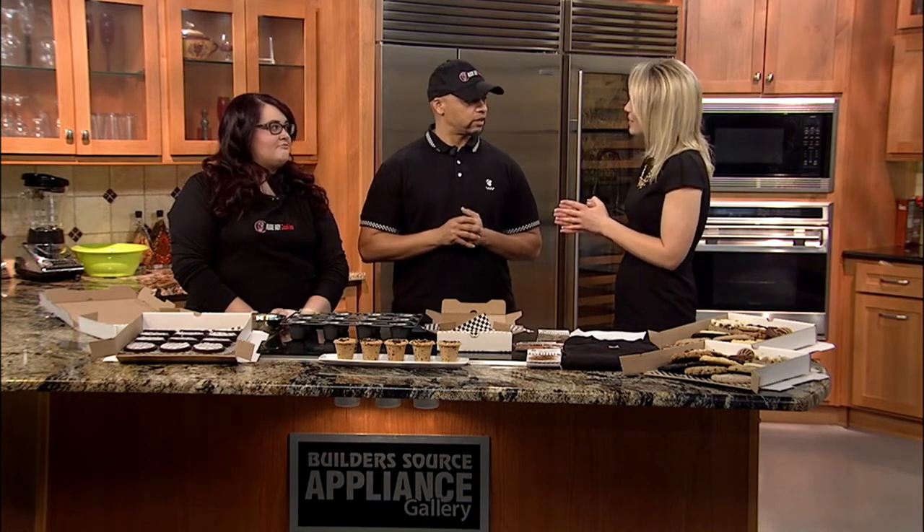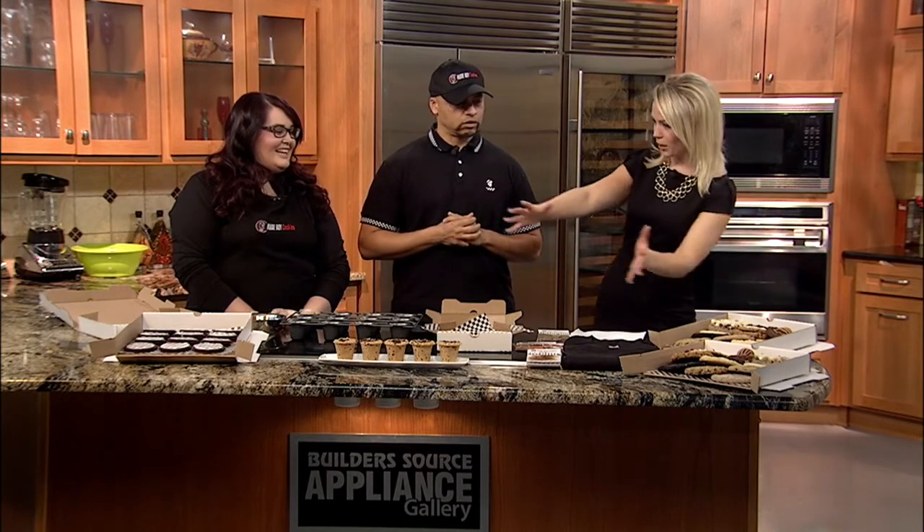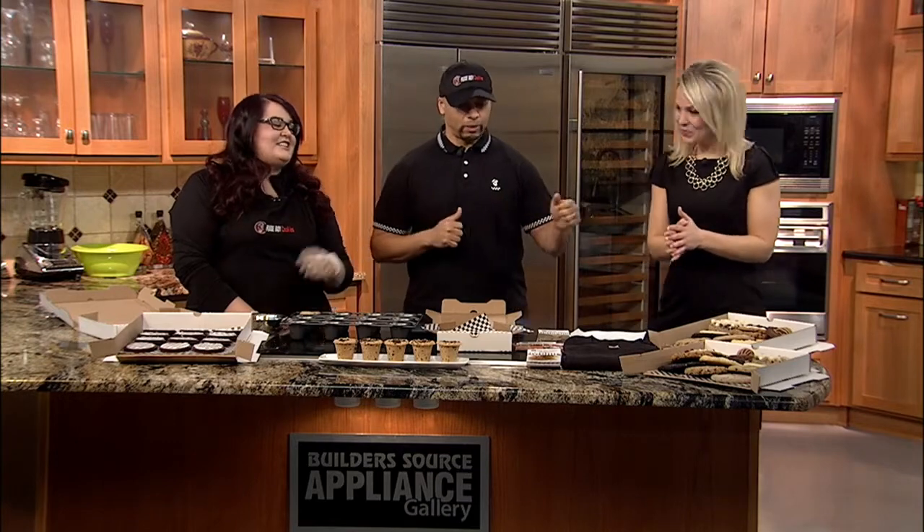How long have you guys been out there? Five months — relatively new. Where do we even get started? Tell me a little bit about this side and then we'll work our way over. We'll let Kristen talk about the cookies.